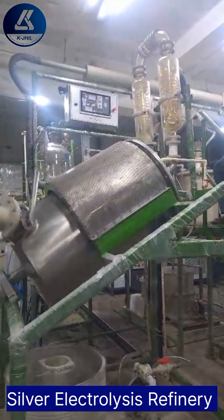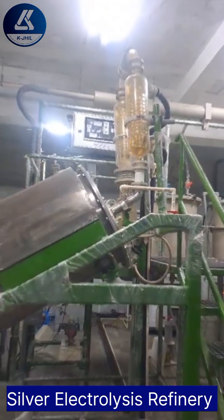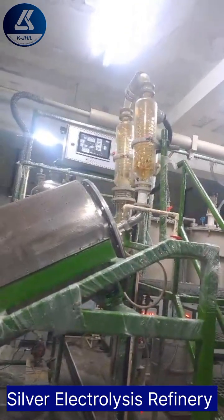Scalability: whether you're a small-scale artisan or a large refinery, our modular design allows for scalability to meet your specific production needs, ensuring flexibility and cost-effectiveness.